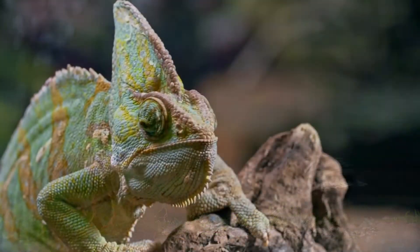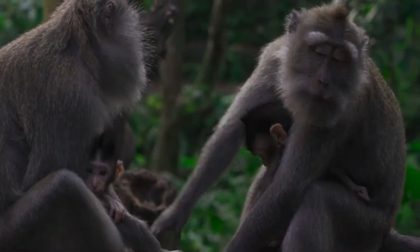Hello. Today, we're going to answer a very cool question. What is a vertebrate? Let's go.